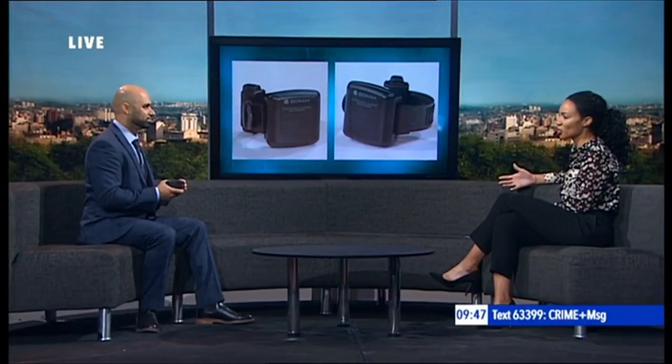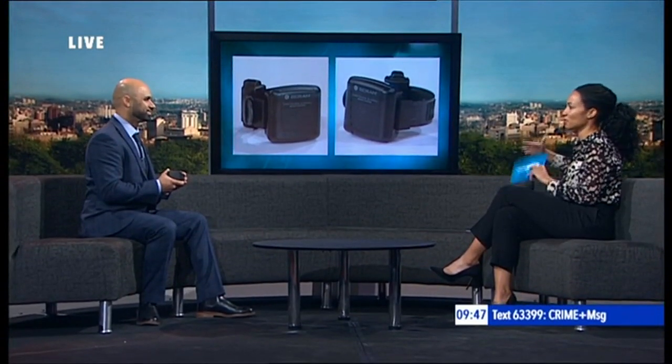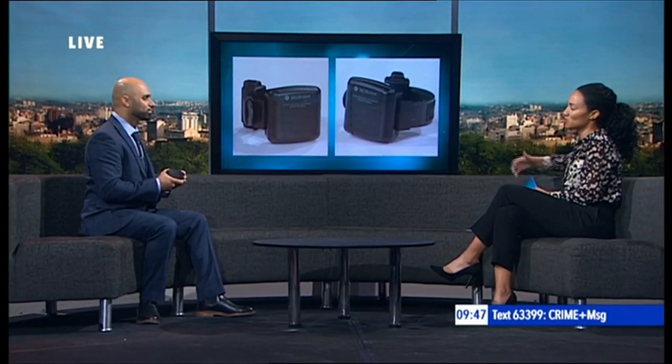Some people might argue that this is all a bit Big Brother, that it's interfering with people's private lives. Absolutely not. The people that are subject to monitoring via the tag can continue with their daily lives as they would otherwise — they can wake up in the morning and take a shower, go to the gym, go to work. This doesn't interfere with their lives in that way. What they shouldn't do is drink alcohol while subject to monitoring.